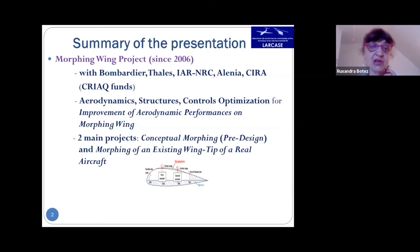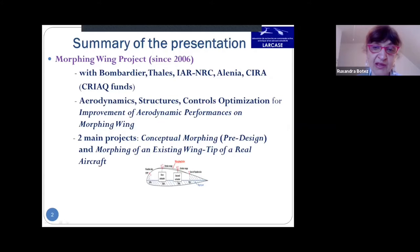The projects involve aero-structure-control optimization. The first project was a conceptual morphing or pre-design, and the second was a morphing of an existing wing tip of a real aircraft. The morphing skin was on the upper surface of the airfoil, with actuators moving it up and down. We had a flexible composite skin on the upper surface, moved by two actuators, with displacements associated with the best skin positions for improving aerodynamic performances.